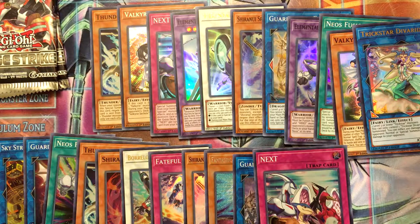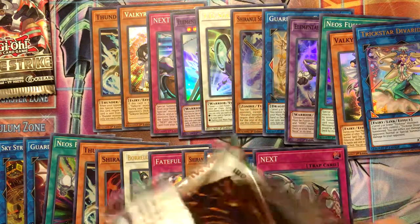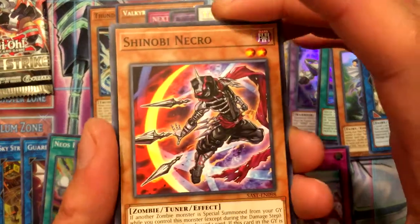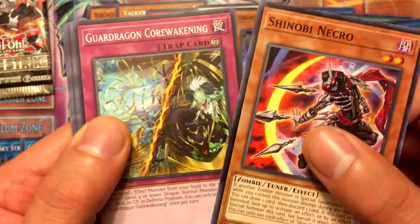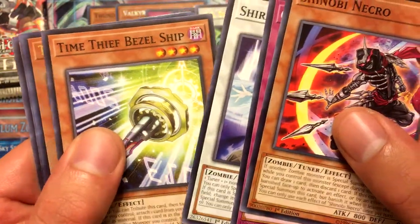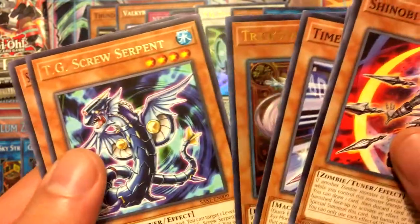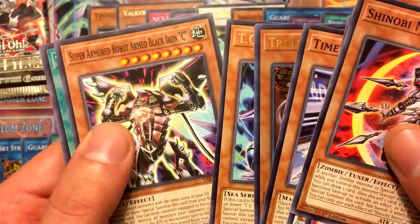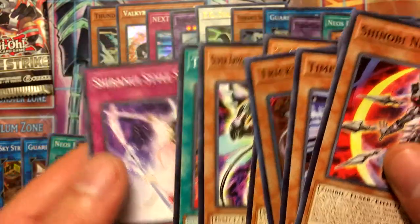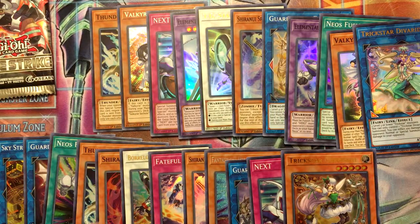Guard Dragon Garmedas, Neospace Connector, Scorching Sunburner, and Rocket Synchron as a super rare. Summon Sorceress, Subterror Guru, Time Thief Winder, TG Raptor Booster — two more packs to go for this box. Shinobi Necro — first one I got of this — Guard Dragon Core Awakening, Sword Saga, Time Thief Bezel Ship, and our last ultra is Trickstar Coral Bane. TG Screw Serpent, Black Iron Sea, Time Thief Hack, and Shiranui Style Success.